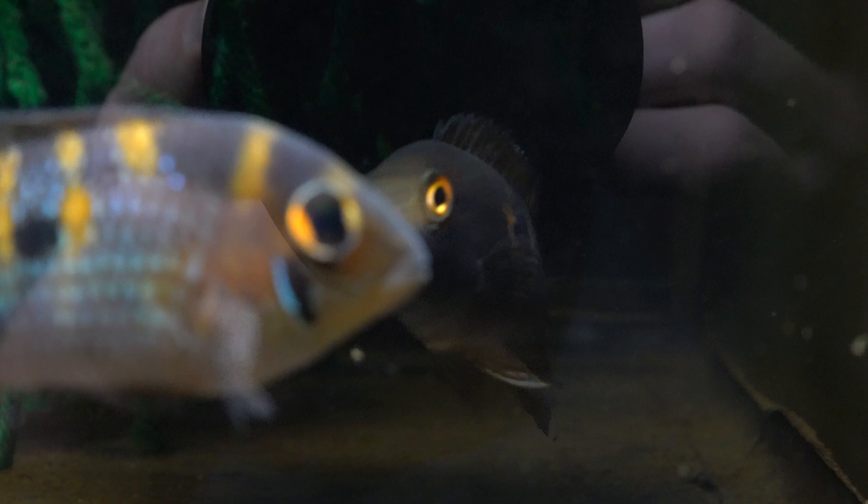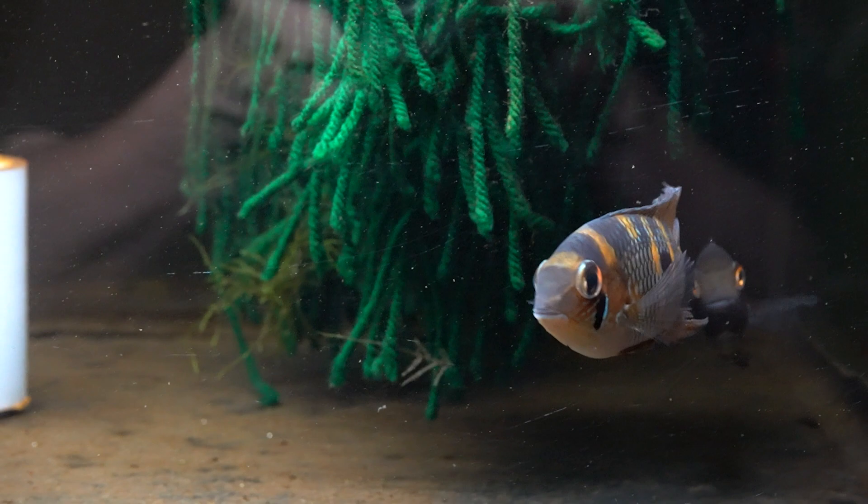And down here is the female who is guarding the eggs kind of in the shadows under the mop here. It might be hard to see, but she has these black cheeks — she reminds me of like a mustachioed Frenchman. Really dark black cheeks. She has bright golden eyes and she was the first one we noticed coloring up.